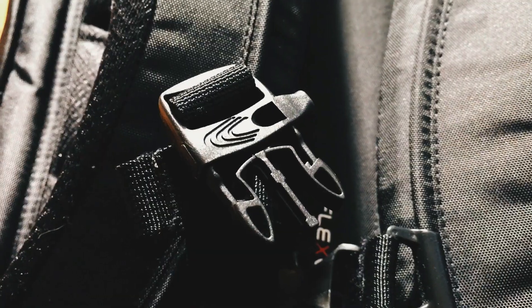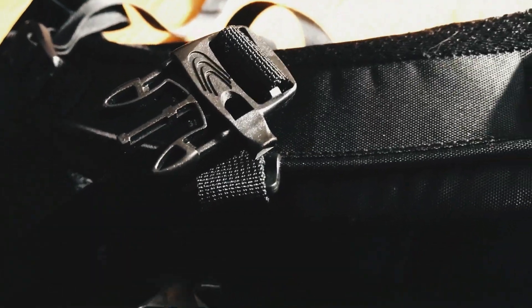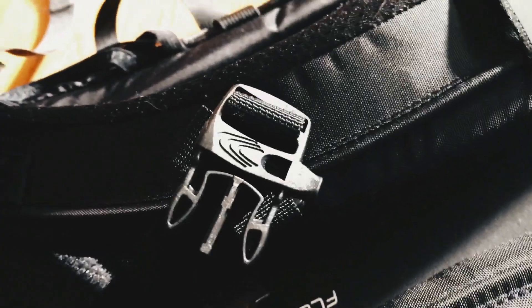One great feature is the emergency whistle attached to the strap on the back — specifically, it's built into the buckle for the chest strap, with a mouthpiece on top. During an emergency, if you need to call out for attention, or if you're lost or stranded in a critical moment, it could actually save your life.